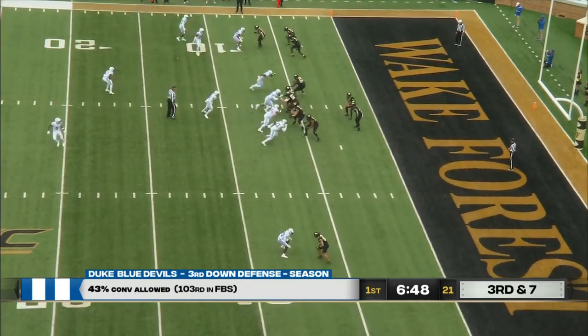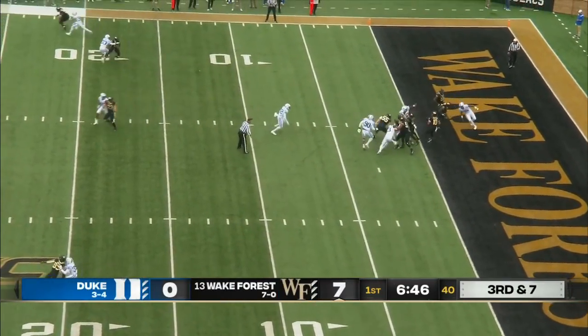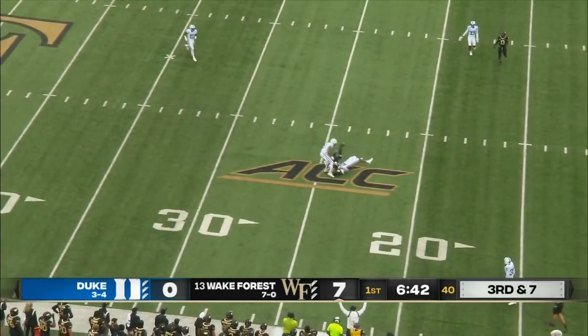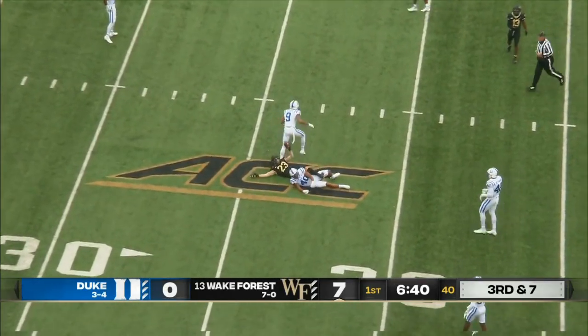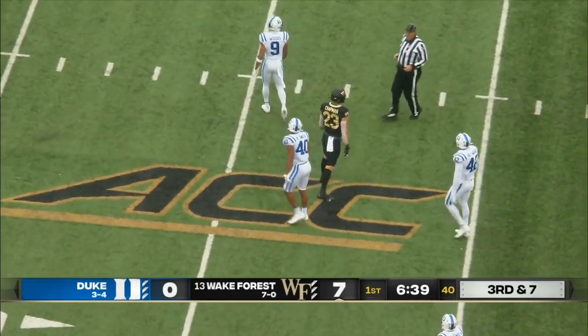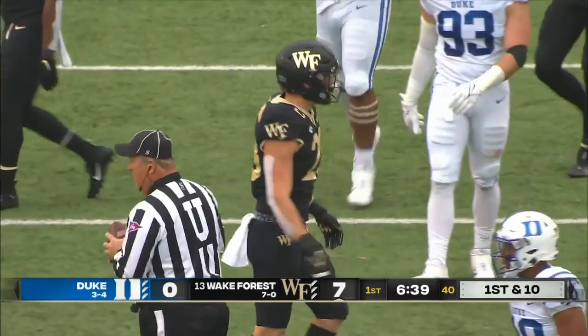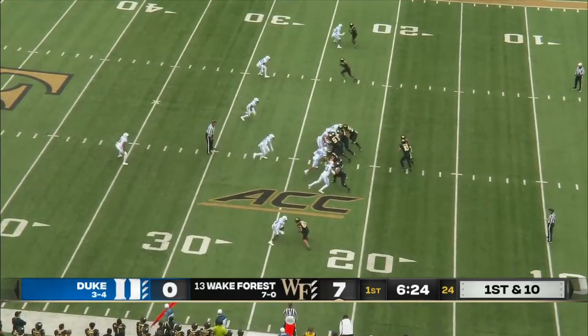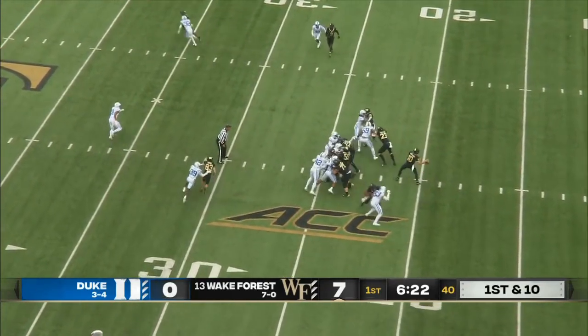Third down and a full seven for Wake Forest. Hartman with a straight drop, time, now flush to his left. He will throw back — did Chapman hang on? He did, at the 24. Brandon Chapman, the fifth-year senior, hauls it in against linebacker Ryan Smith for the first down. Great third down play coming out of the end zone.